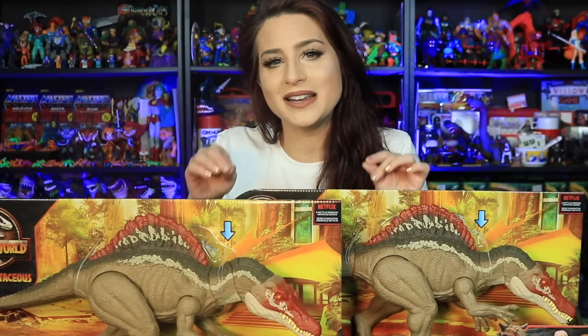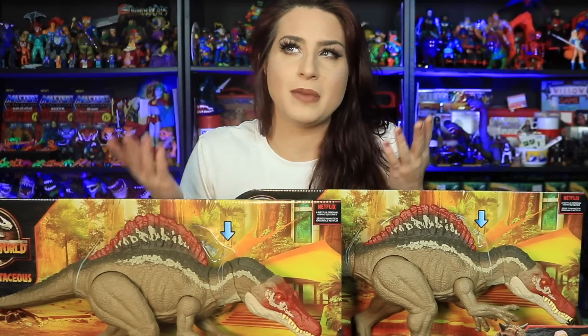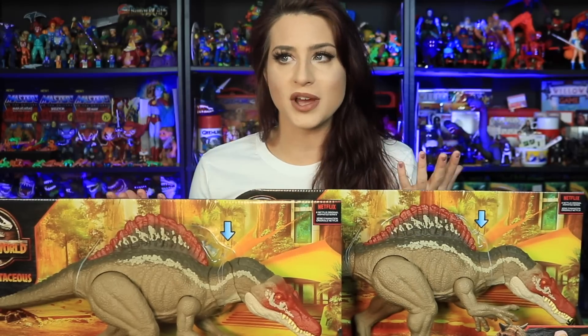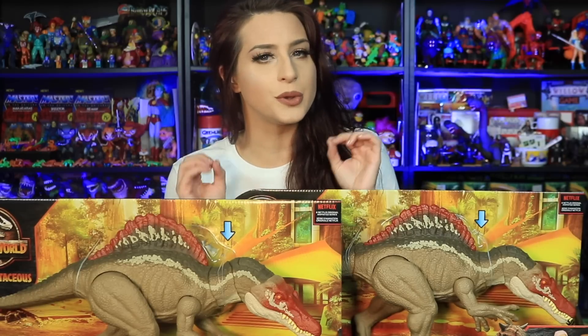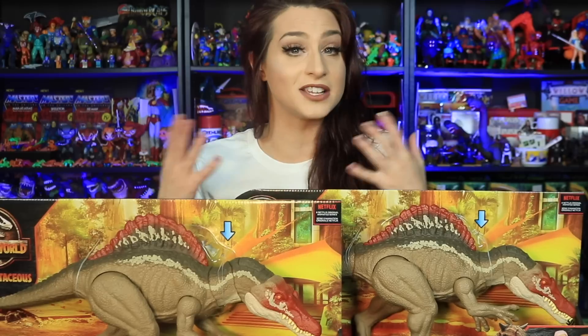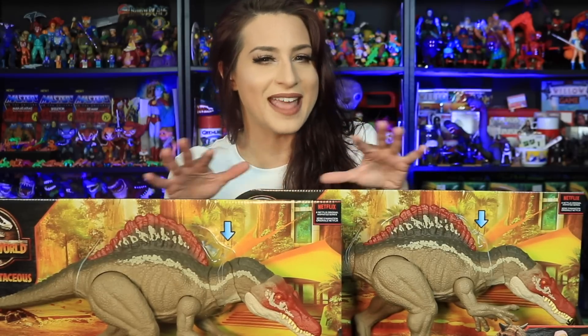I believe these are just trickling into Walmart Canada right now, as of maybe like two days ago, but I don't think they're in the U.S. right now. I don't think they're in the U.K. either. So if you have spotted this guy in your store, let me know in the comments down below, because as far as I know they're just being found in Canada right now.